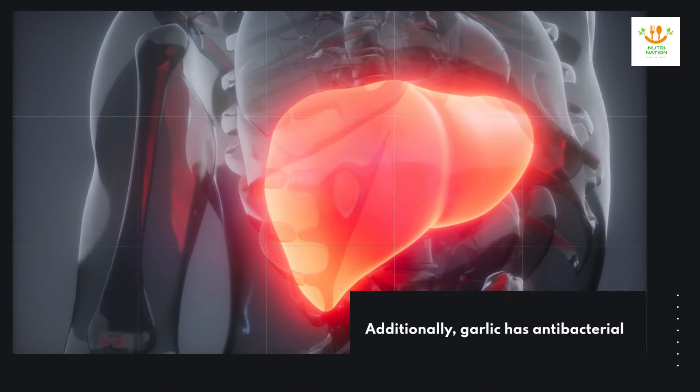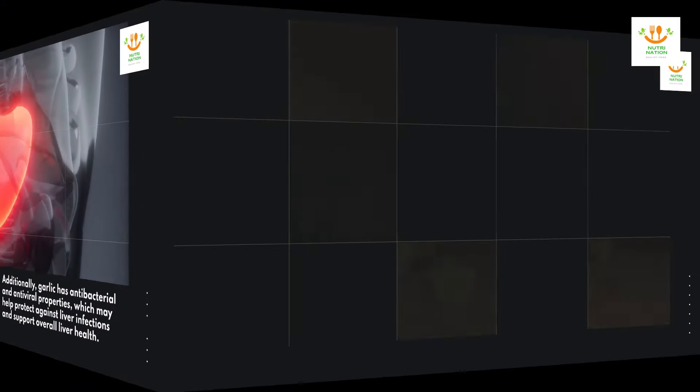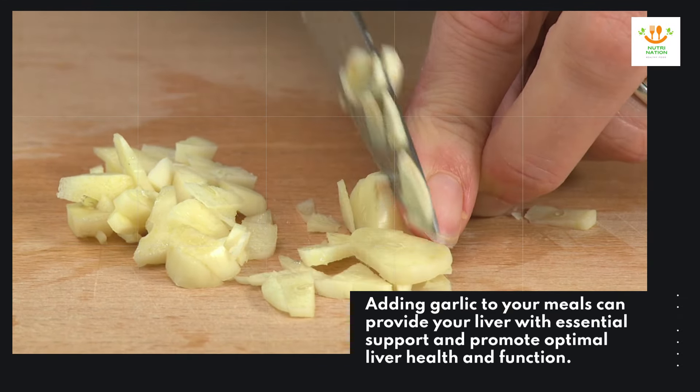Additionally, garlic has antibacterial and antiviral properties, which may help protect against liver infections and support overall liver health. Adding garlic to your meals can provide your liver with essential support and promote optimal liver health and function.